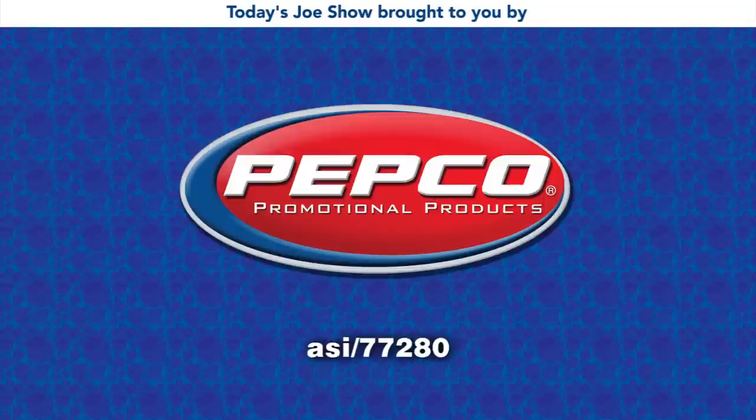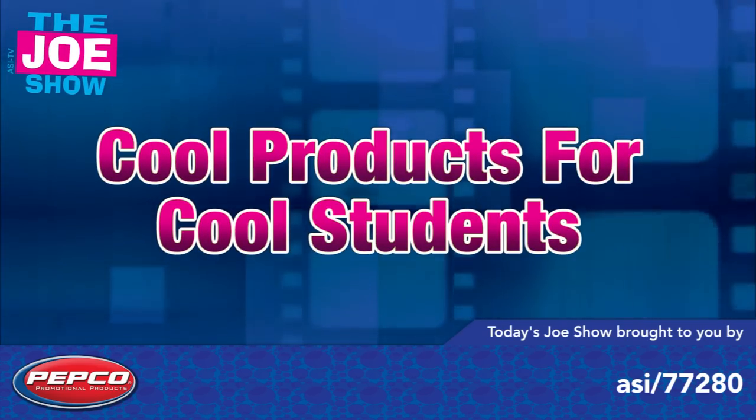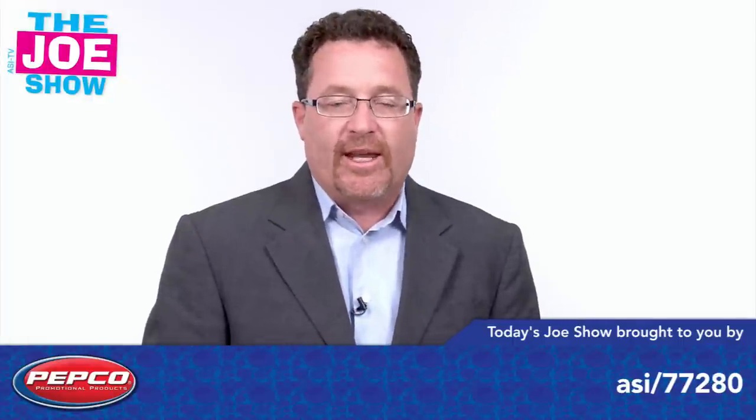Today's Joe Show is sponsored by Pepco Poms. I'm Joe Haley. You're watching the Joe Show. Let's get to today's products.